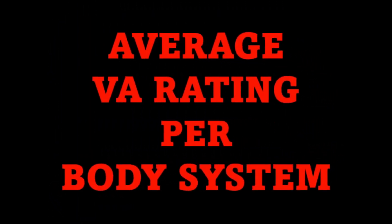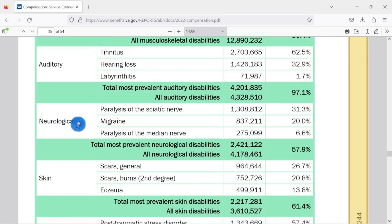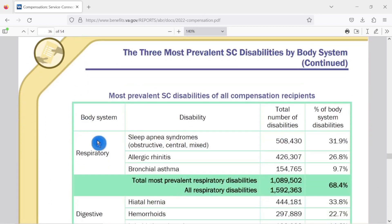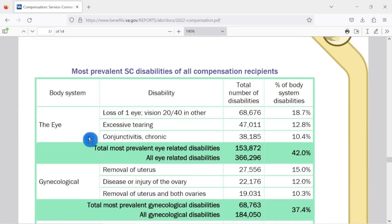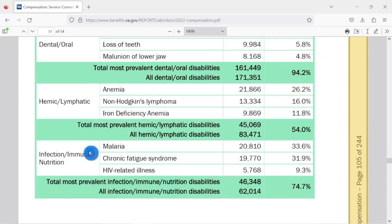Today we're going to talk about the average VA rating per body system. The VA has a total of 15 body systems. Those 15 systems include the musculoskeletal, auditory, neurological, skin, mental, respiratory, digestive, cardiovascular, genitourinary, endocrine, eye, gynecological, dental-oral, hemic-lymphatic, infection, immune, and nutrition.